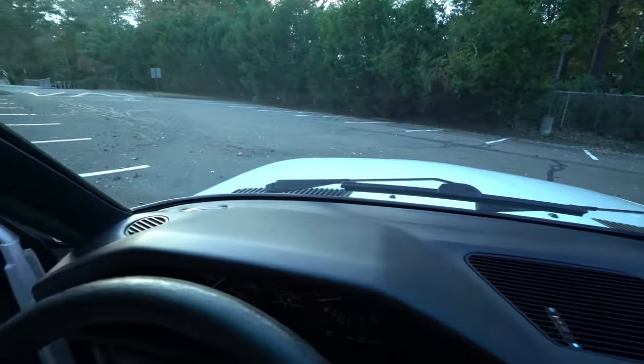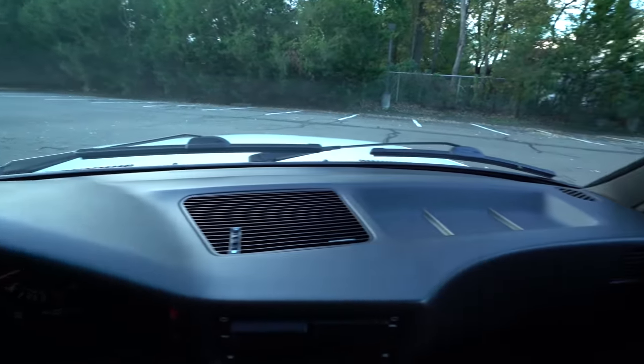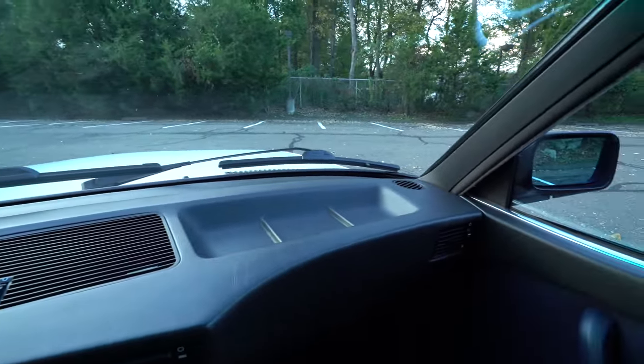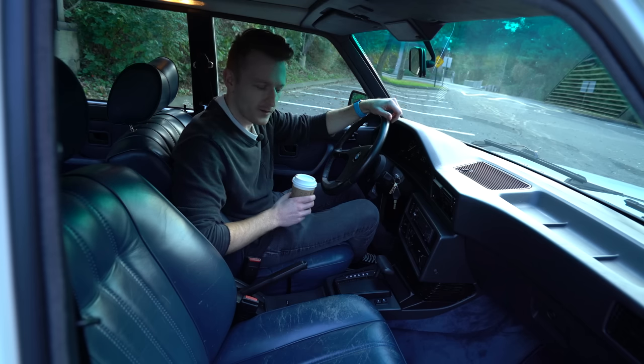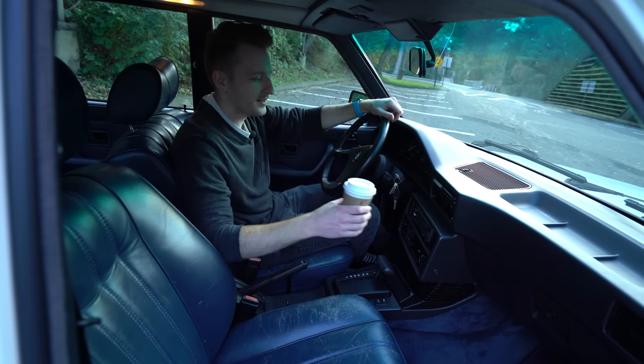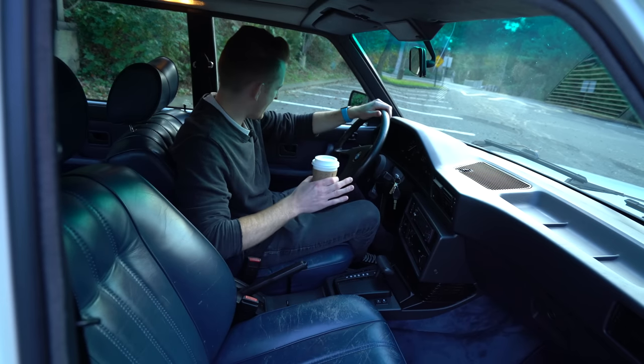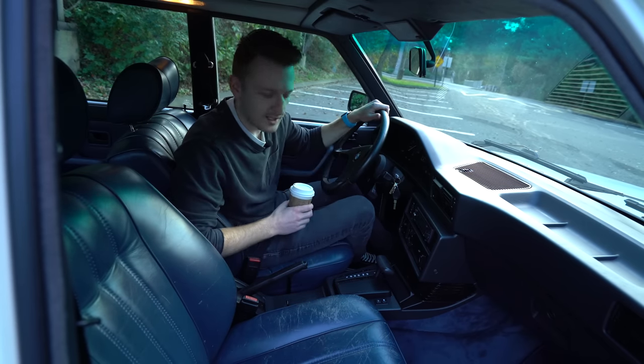This car was always garaged, and as a result it has a very nice crack-free dashboard. 1984 was a simpler time — it was a time when cup holders were not a necessity. We didn't need screens and touch screens and iPads and all of the things to keep us distracted.